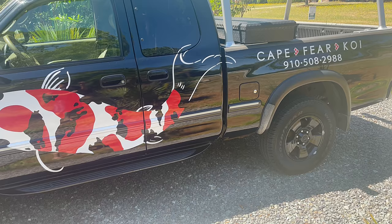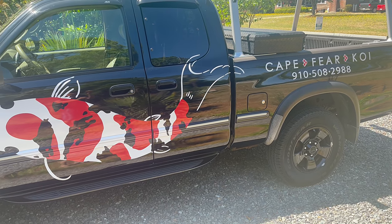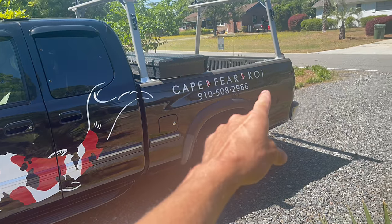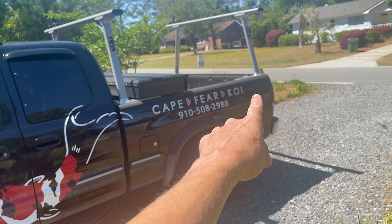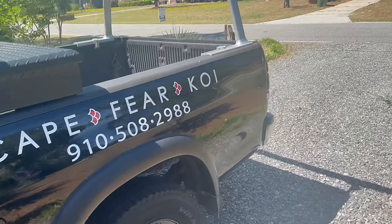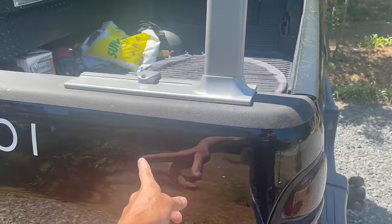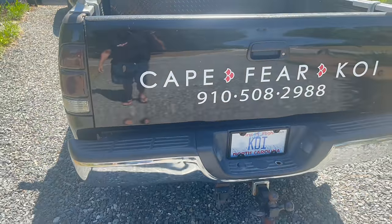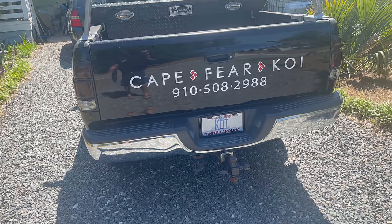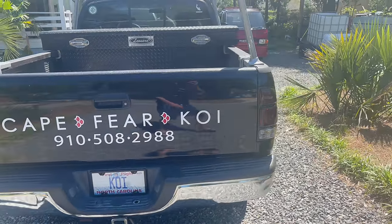That looks sick, man. He hit a home run. We're gonna get three little fish right here — he didn't have time to cut them out, so that's going to be on Saturday. Tomorrow he's doing those. Looks awesome, man. I'm so happy with it.